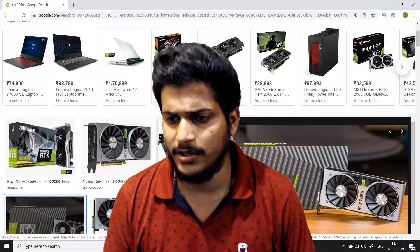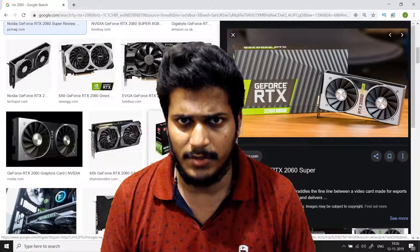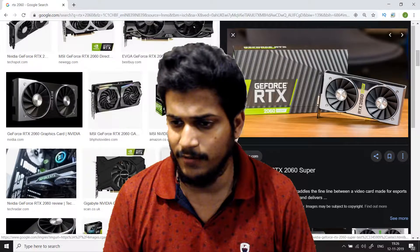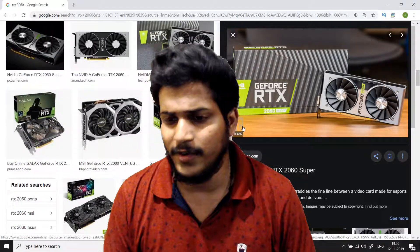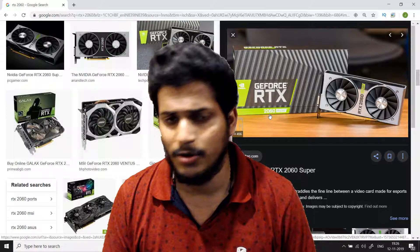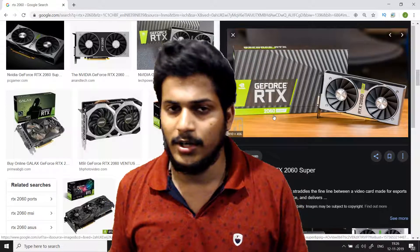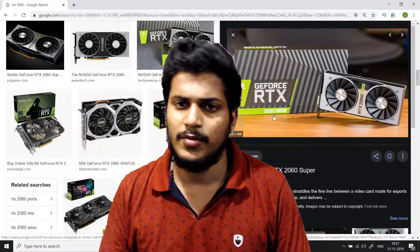Whatever you feel, mention it in the comment section — it will be very helpful. Do subscribe to my channel for more content like this. To give you a rough idea on performance: the RTX 2060 gives about 50 to 60% more frames on average when compared to the GTX 1060.